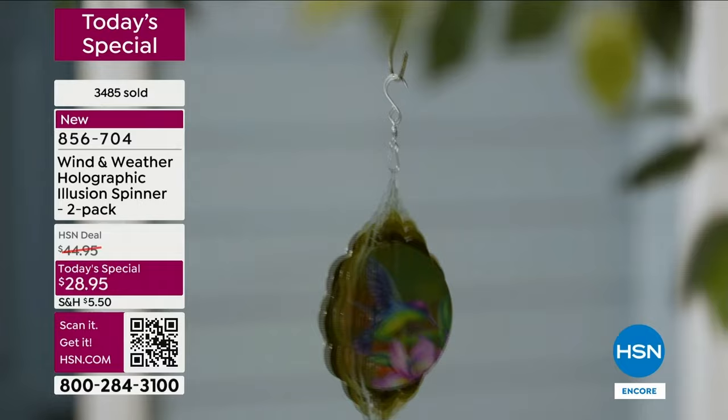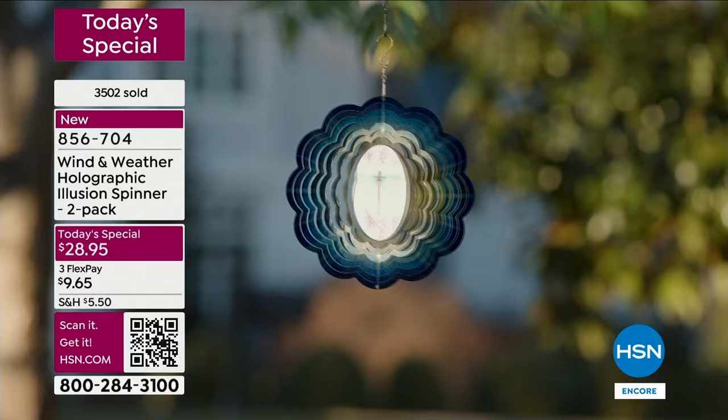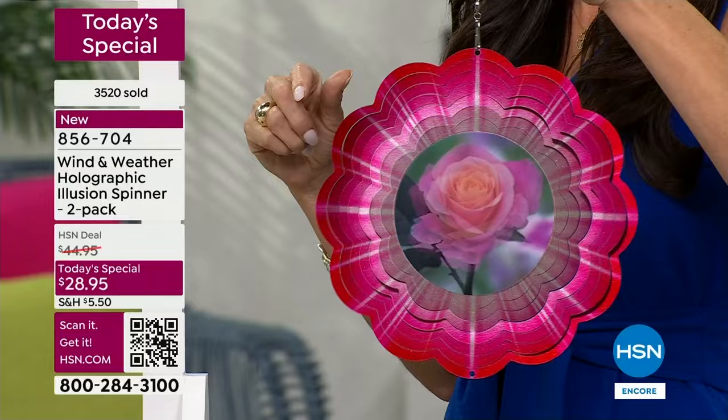This holographic design the way it makes the dragonfly, the hummingbird, and the cardinal — it just brings them to life. It really looks like they're just fluttering and flying. And look at that bloom! I was out putting mine out today — they look great from both across the street and up close.